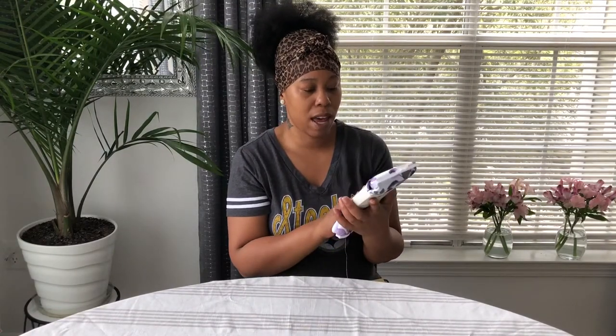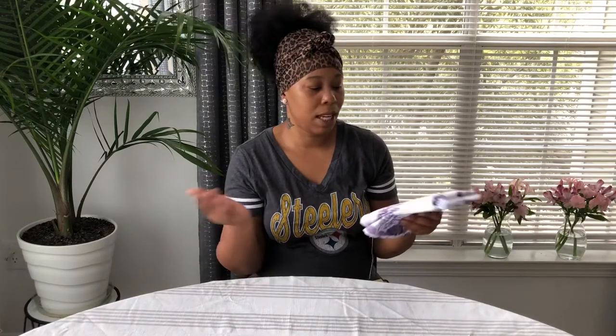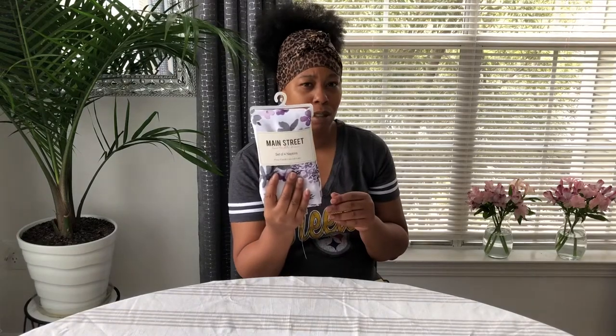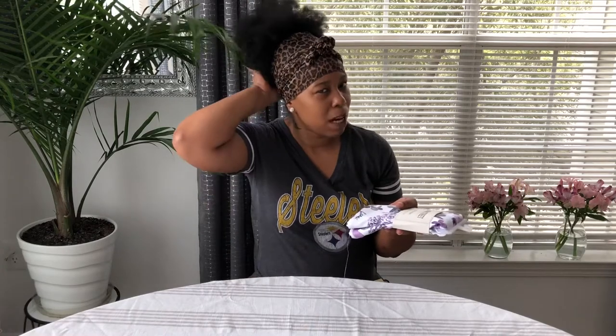They're really pretty. They also had the tablecloth — they didn't have the table runner, which is what I was looking for. They were out of that. They had the tablecloth, the placemats, the whole set, but I didn't want the placemats. I just wanted the napkins and the table runner. I think I bought these about two weeks ago when we went to Coles.